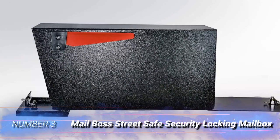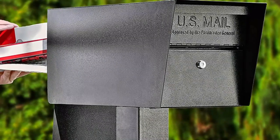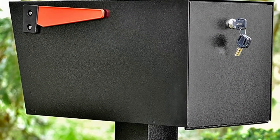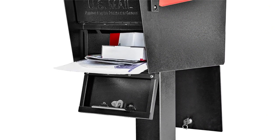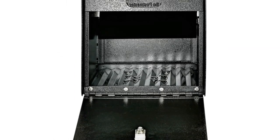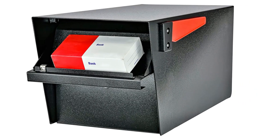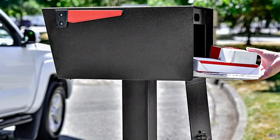Number 3: Mailboss Street Safe Security Locking Mailbox. If users aren't comfortable with a mail carrier coming up to the door every day, or if they just prefer the functionality and aesthetics of a post-mounted mailbox, this pick is a worthy option. The 14 and 16-gauge galvanized steel is an excellent deterrent against vandalism and the stainless steel hinges are resistant to the elements, ensuring the mailbox can last a long time. A dual-locking design lets users access their mail with one of the three included keys from the back of the box.